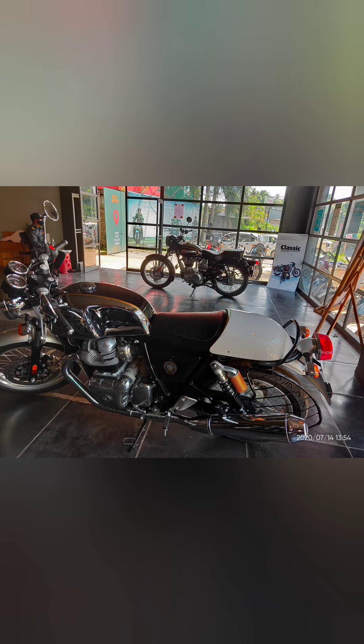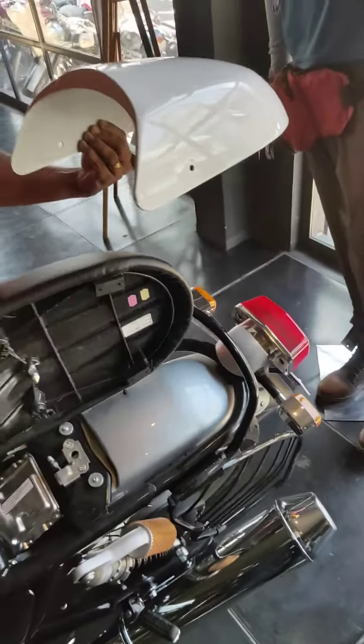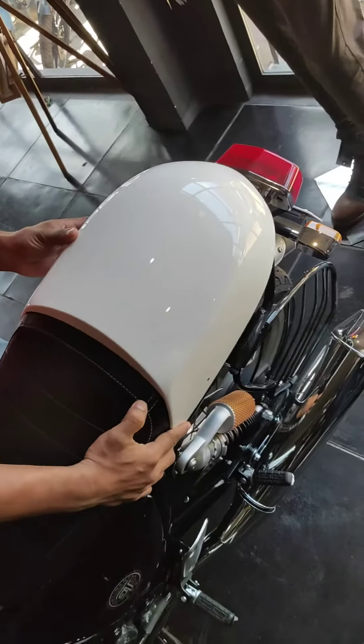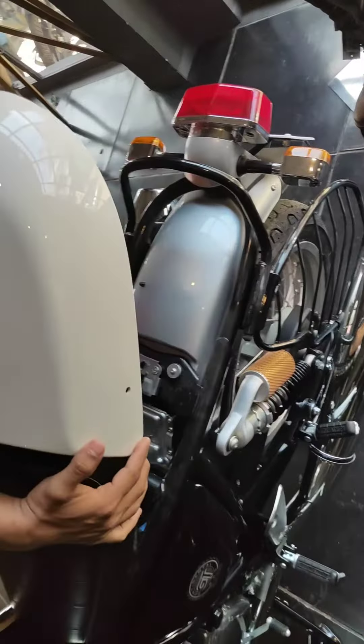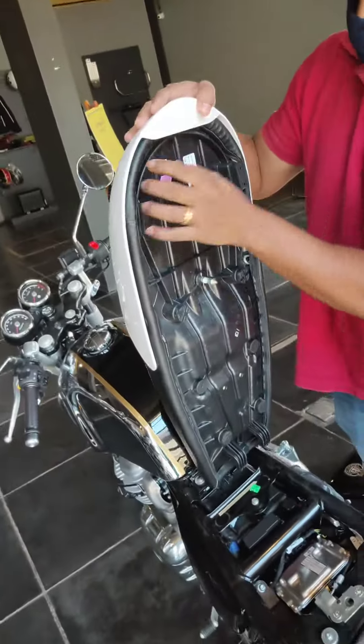Lucky for me, the Royal Enfield showroom that I had gone to had one in stock with them, and they were kind enough to open the package and show it to me. The product looks really good on the bike, better than in the pictures really. The finishing and paint quality is good too. It's fairly thick enough so as not to crack in case anyone accidentally sits on top. Although there are many other third-party seat cowls available, they all look kind of tacky compared to this one.